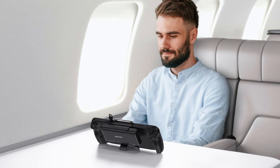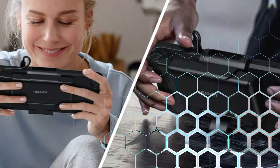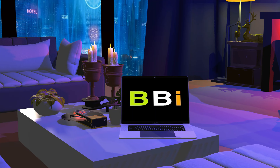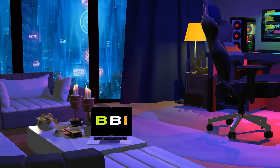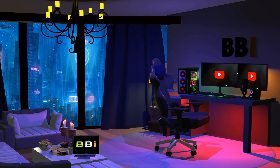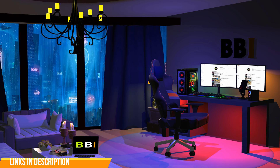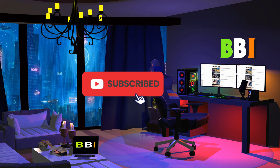This video will examine some of the top power banks made to work with your Steam Deck, so you can play games while on the move without worrying about running out of charge. Welcome to Best Budget Info. Here, we review tech products to help you make the best purchasing decision. Our team stays busy to keep you updated on the latest tech trends. To purchase the right product, check out the links in the description and subscribe to my channel.